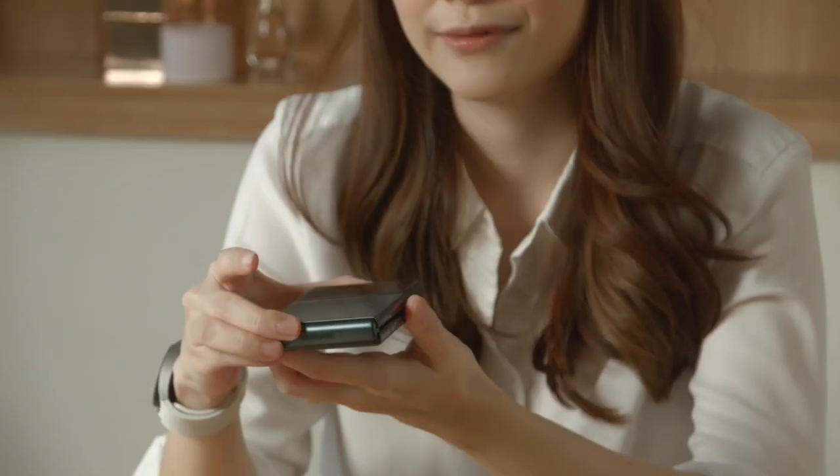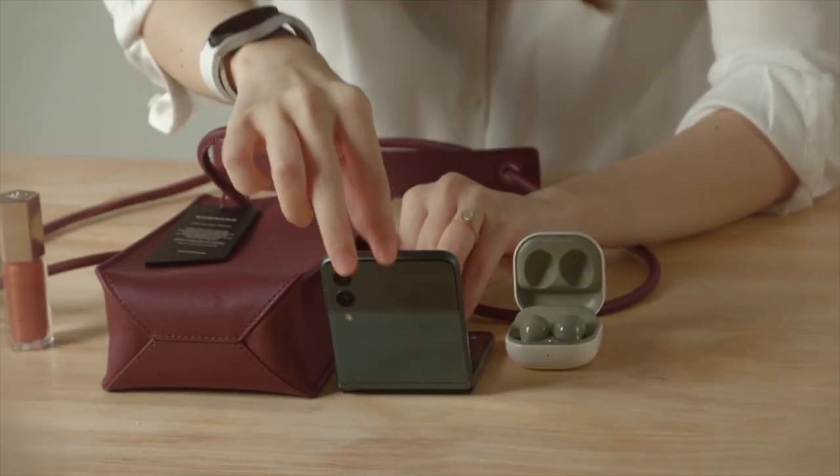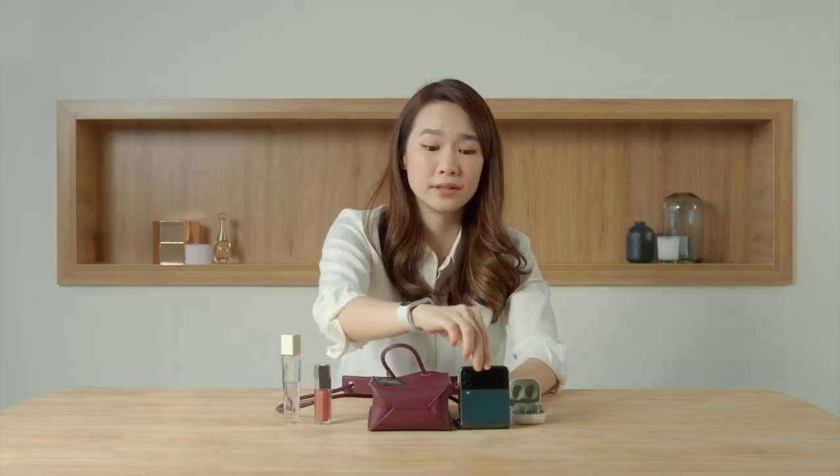And aside from that, I really love the fact that it has a flex mode where you can take a selfie at every single angle, or have a phone call at every single angle, without worrying about having it in your hands.